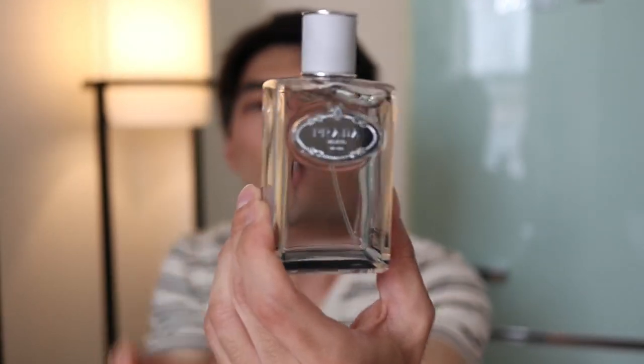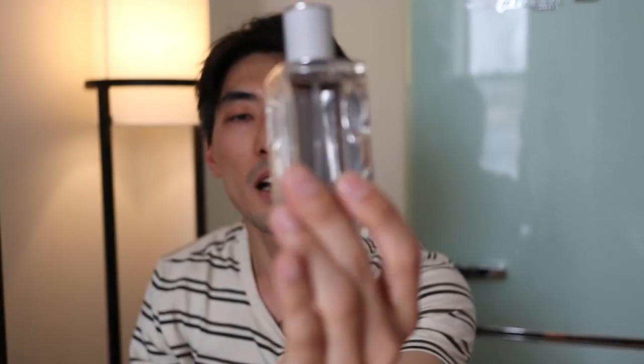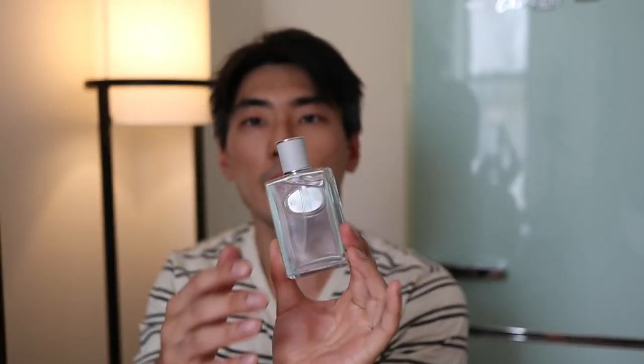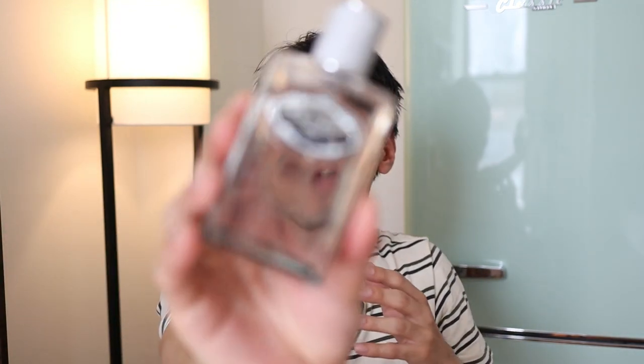Just take a look at this bottle. The bottle was designed by Lalique, by the way. And the juice is as stunning and as elegant as the bottle kind of looks. This is an amazing, amazing fragrance. It just smells so good.